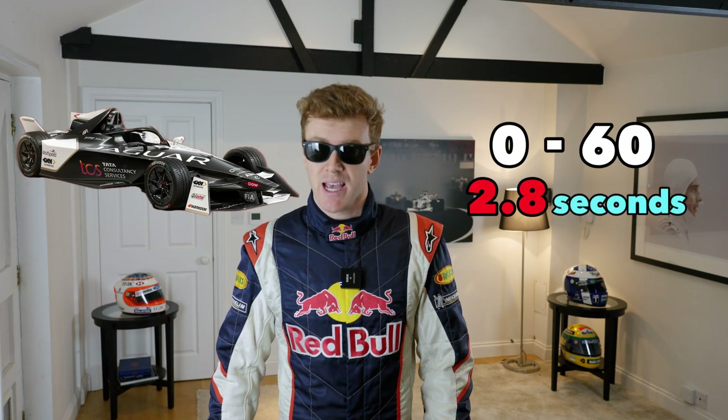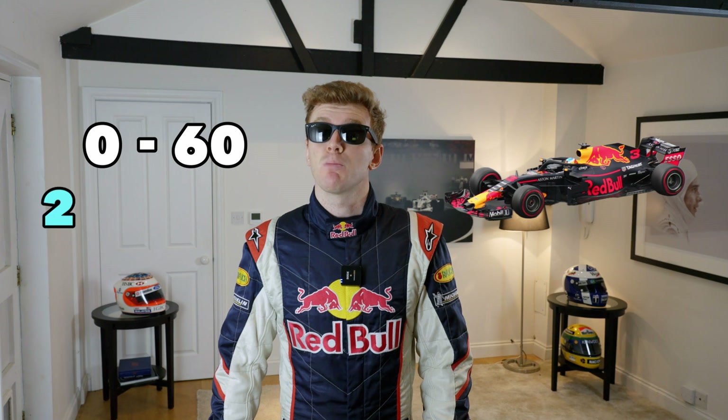A Formula E car can go from 0 to 60 in around 2.8 seconds, whereas a Formula One car can do 0 to 60 in around 2.6 seconds. So basically, not a whole lot of a difference off the line.